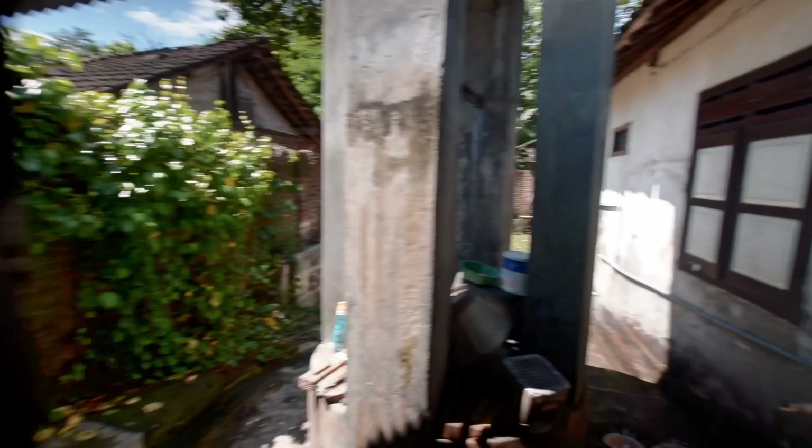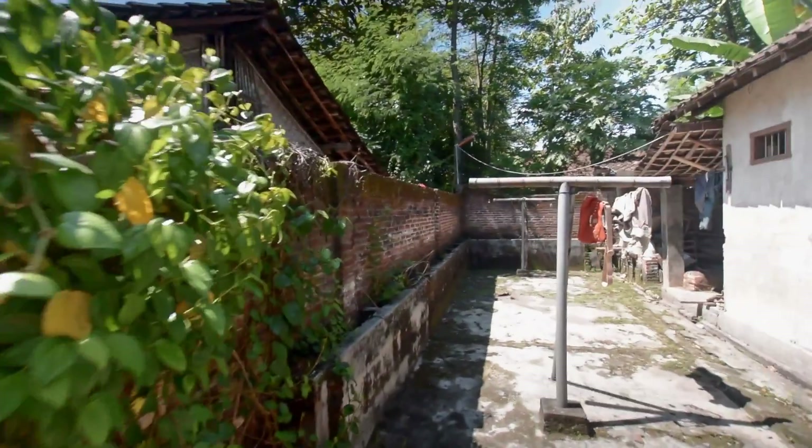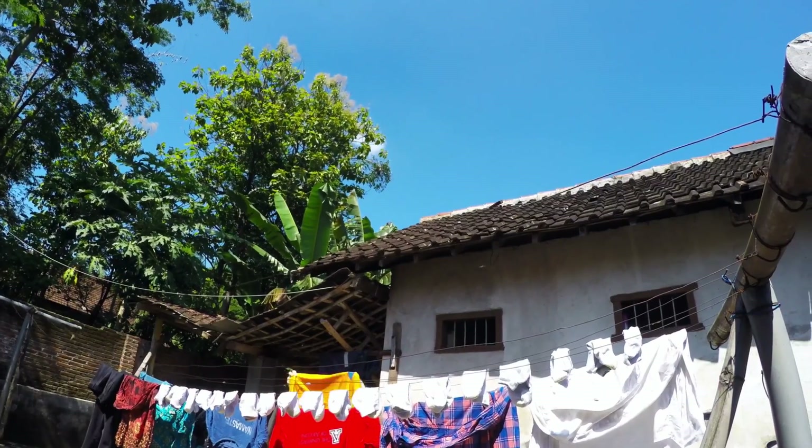Let's head outside. This is my backyard. Right here is where we wash dishes — not an actual sink. This is where we hang our clothes. Gotta love solar power. Also gotta love technology — this is my washing machine. Not everybody has a washing machine in Indonesia; usually they wash by hand, so I'm very lucky to have this machine.